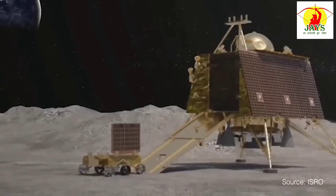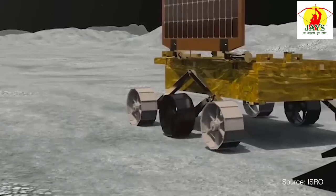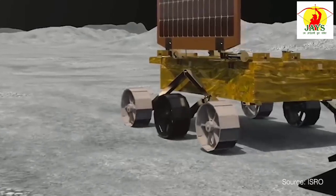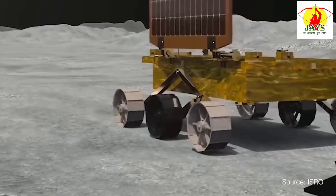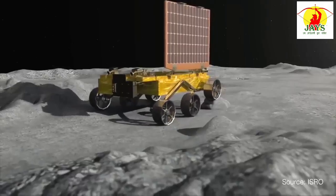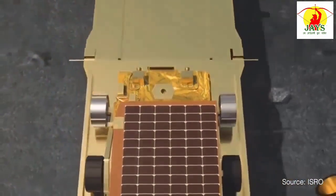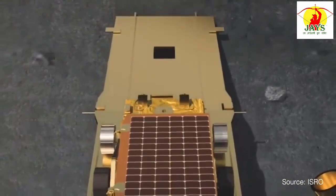Once safely on the moon, the rover will commence its scientific exploration. With various instruments and cameras, it will collect and analyse data to gain deeper insights into the moon's composition and geological history. The battery on the rover is expected to last for two weeks, after which the mission will end.